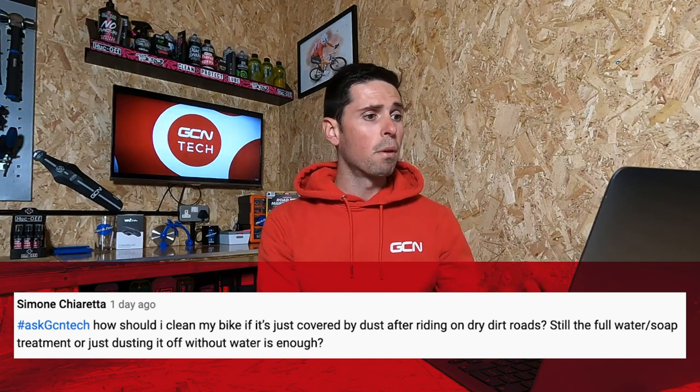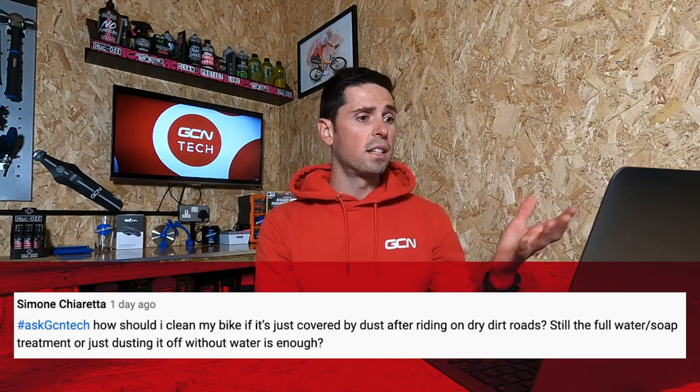On to our final question for this week, from Simone Toretta — I hope I pronounced that correctly. They ask: how should I clean my bike after it's covered in dust from riding on dry, dirty roads? Do I still need the full water and soap treatment, or is dusting it off without water enough? If your bike's a bit dusty, I wouldn't worry about it too much.